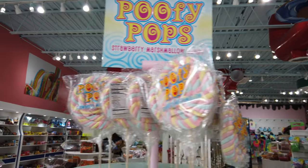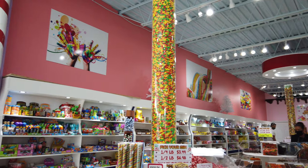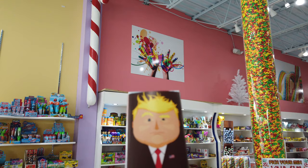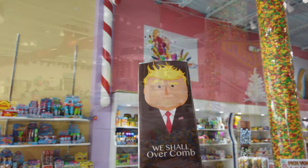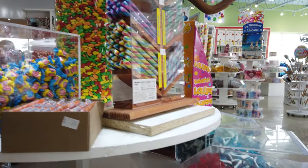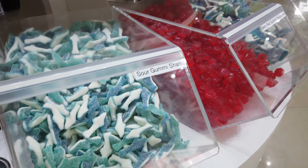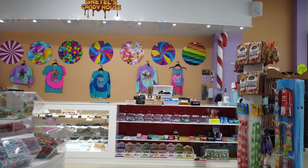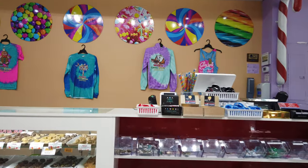I really dig this candy store. It's a legitimate candy store. Some of those other shops I mentioned earlier — I don't know if I'd classify them as just a candy store. They're more of a souvenir shop that has a candy theme. This place is a legitimate candy shop.